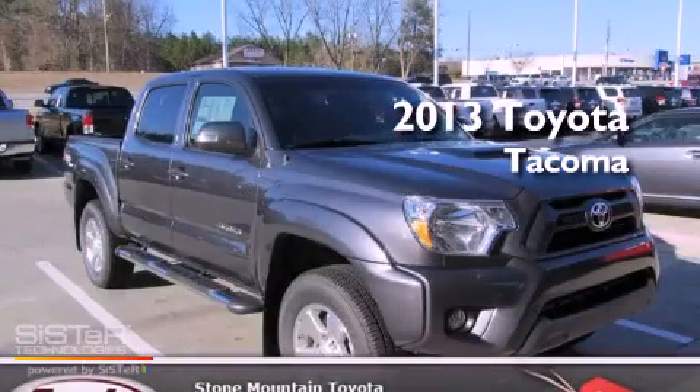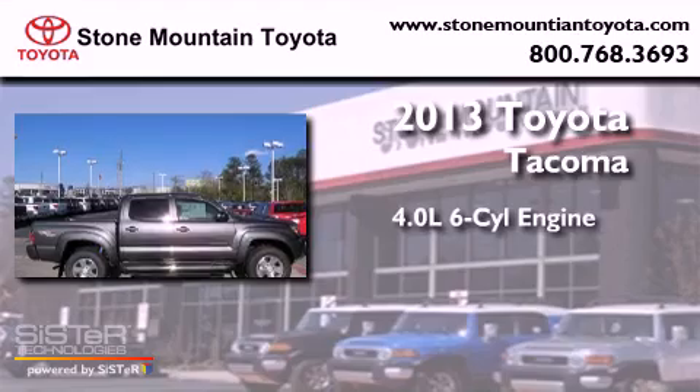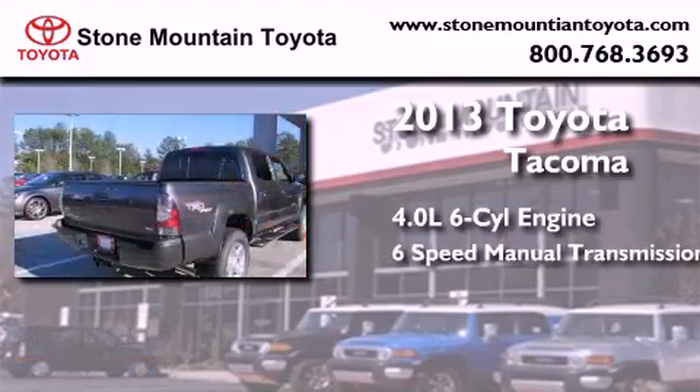This is a brand new 2013 Toyota Tacoma. It features a 4.0-liter six-cylinder engine and a six-speed manual transmission.